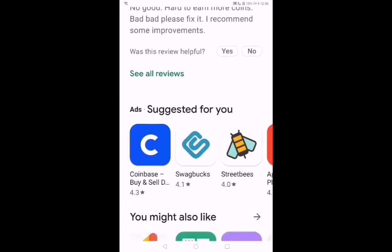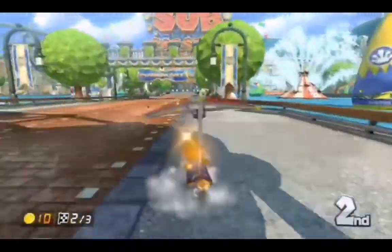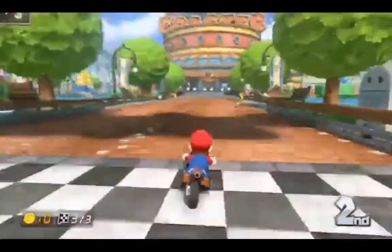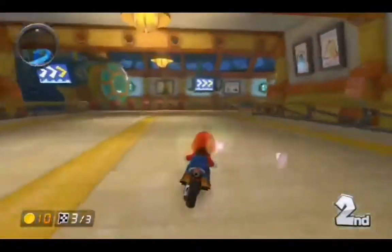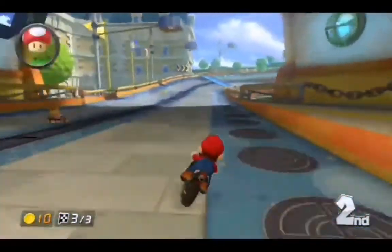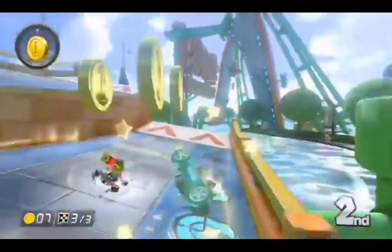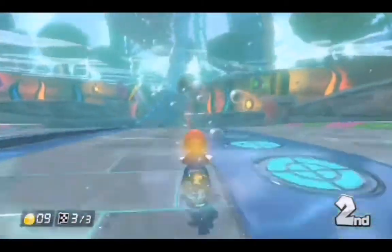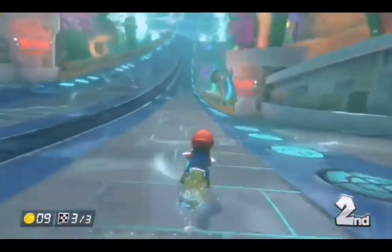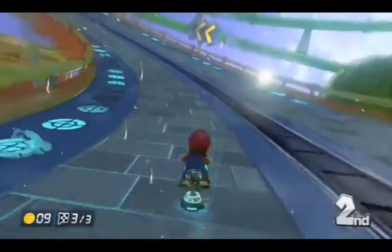Now that I've shown you all the apps, for each one I have a referral code or link you can use to get a head start — giving you extra coins and money when you sign up. Use them because it doesn't only benefit me; it benefits you by giving you extra points too. Anyway, hope you enjoyed the video — I'll see you in the next one, bye!